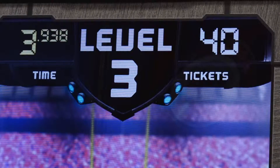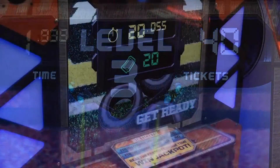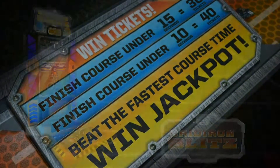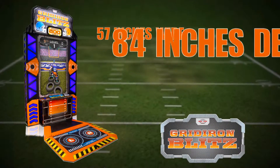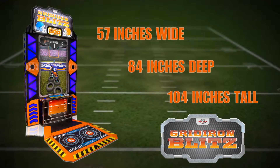Gridiron Blitz is equipped with three levels that increase in difficulty. If you beat the clock, you pass on to the next level. The further a player gets, the more tickets they win. Gridiron Blitz stands 57 inches wide, 84 inches deep, and 104 inches high.